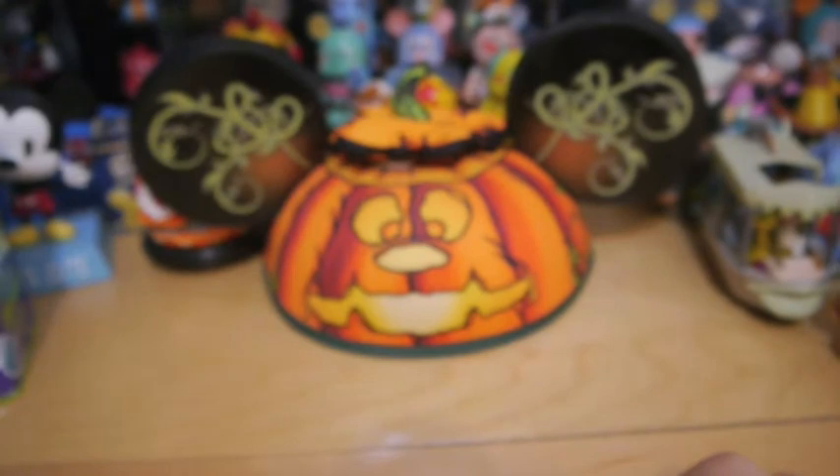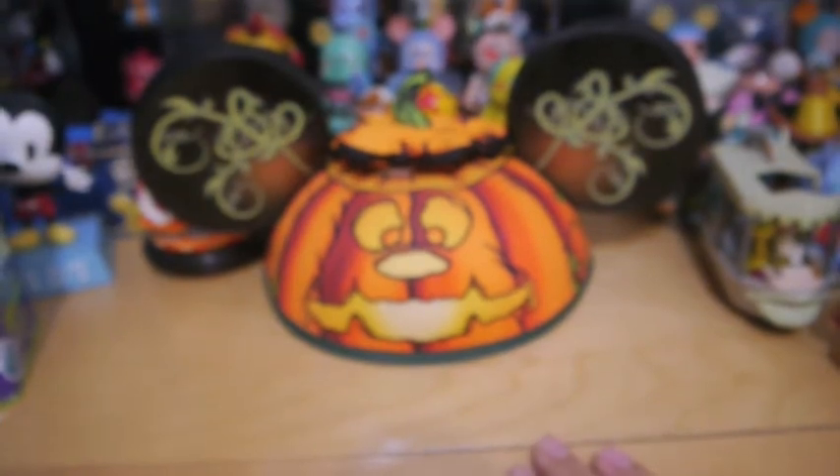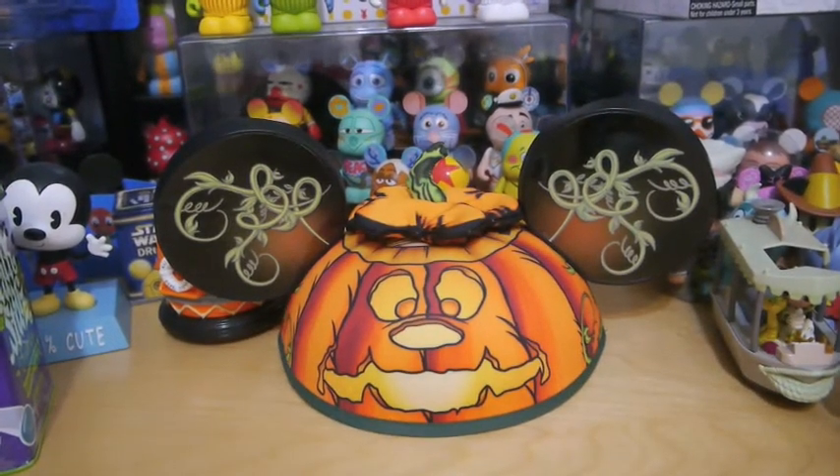That is all of my Disney pin haul video. I hope you enjoyed, and be sure to subscribe, rate, favorite, like, and comment on this video. Have a magical day. Bye.